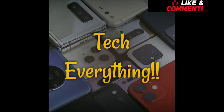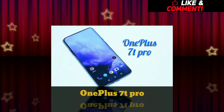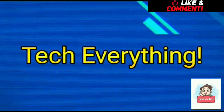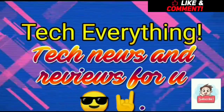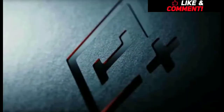Hello guys, welcome to Tech Everything and in this video, let's talk everything about the brand new OnePlus 7T Pro. Before talking about the phone, what is OnePlus all about?